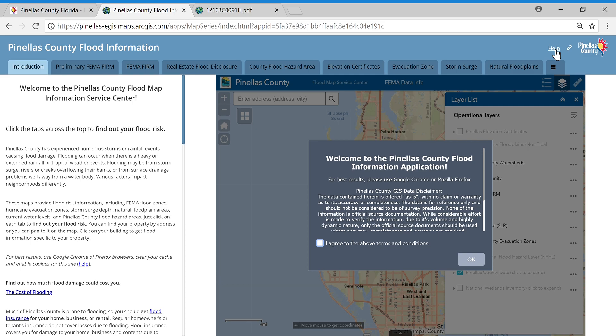This tutorial will cover how to use the FEMA Flood Insurance Rate Map, referred to as the FIRM, and the FEMA Preliminary FIRM to find out your flood risk and flood insurance requirements. The FEMA FIRM tab, which is the third tab over, contains the currently adopted flood hazard areas used to determine flood risk and flood insurance rates. Pinellas County was part of a large multi-year FEMA coastal flood risk study to produce updated FIRMs. The updated FIRM can be found on the next tab over, called Preliminary FEMA FIRM.